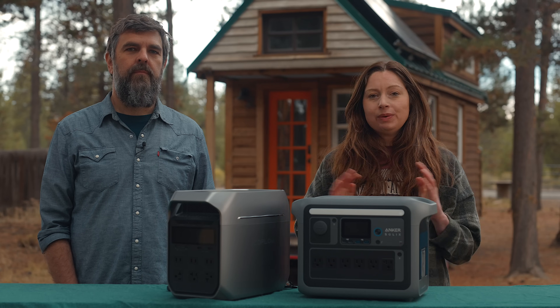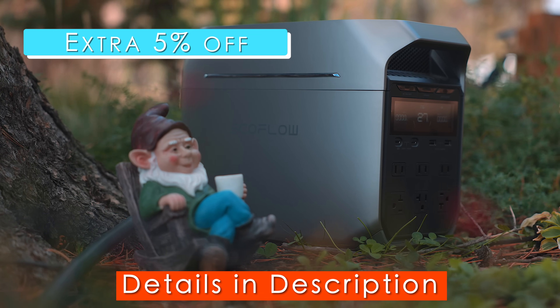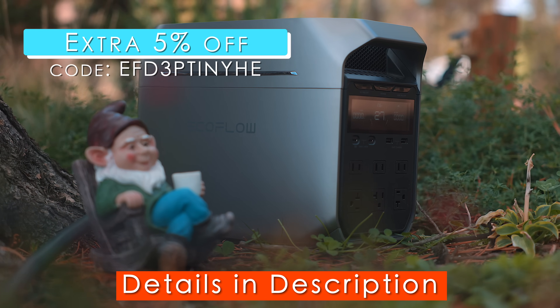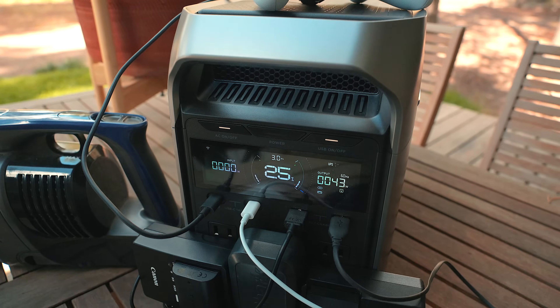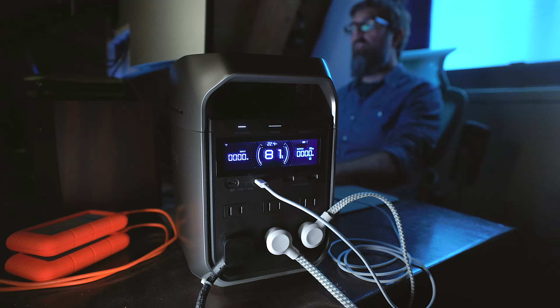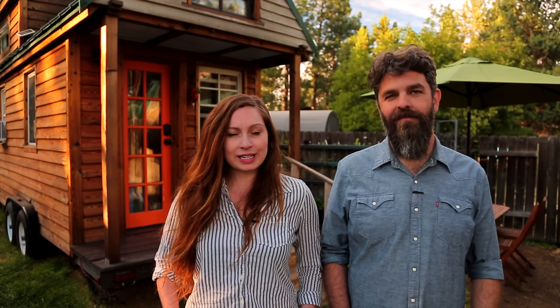If you want to learn more about everything we talked about today, and in particular the EcoFlow Delta 3 Plus, see the link in the description below. Thank you for watching — I'm Alexis and I'm Christian. Don't forget to like, comment, and subscribe. For more tiny home tours and stories, click the videos below, and join us on Instagram for bonus content including face-to-face conversations with us. Hope to see you there!